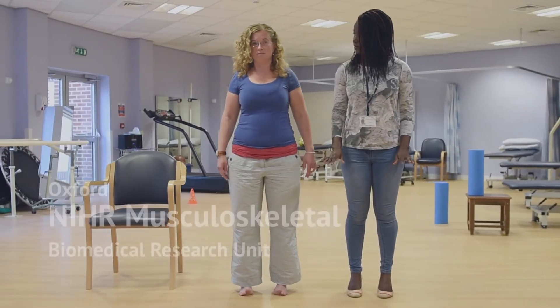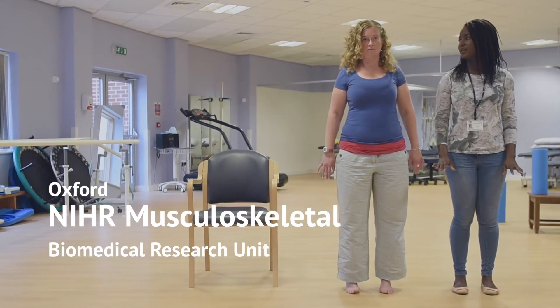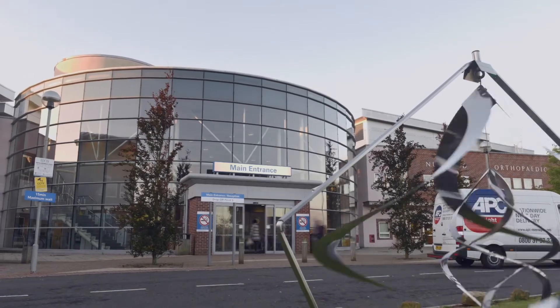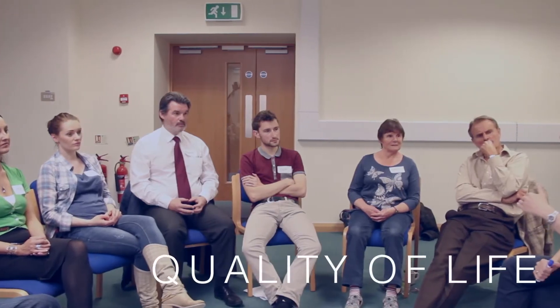Rehabilitation is a process that's widely applied in the National Health Service to help people who have had injuries to recover properly, to help people who have chronic conditions, to maximize their quality of life.